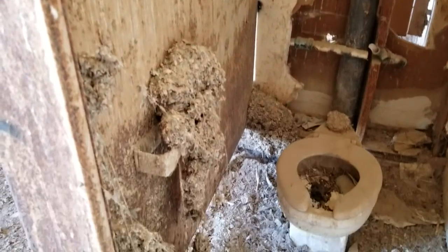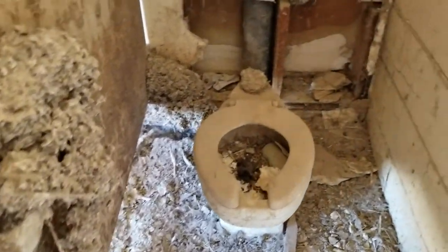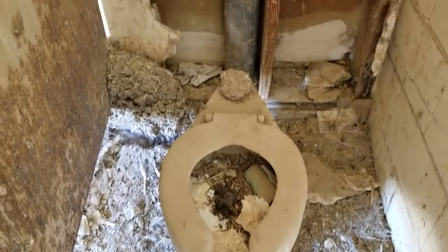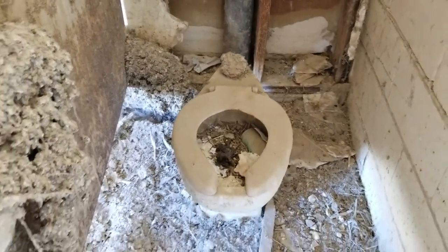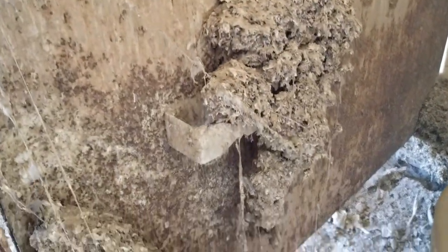Check that out — crusty. Crusty toilet paper holder. Crusty toilet. Brass pipes are long gone. Not lovely.